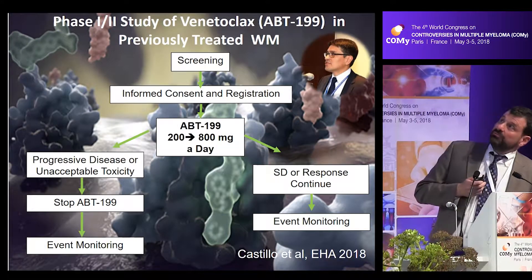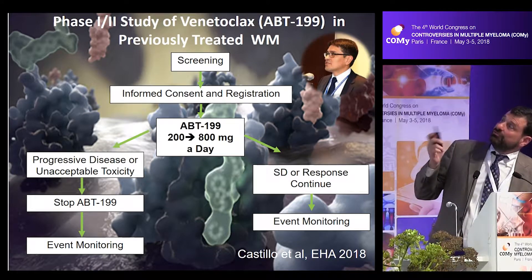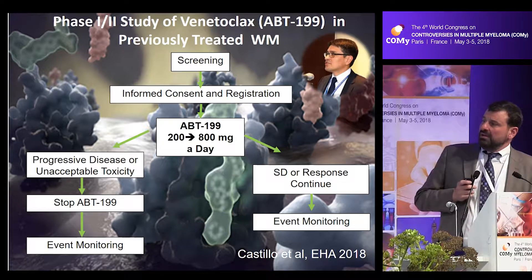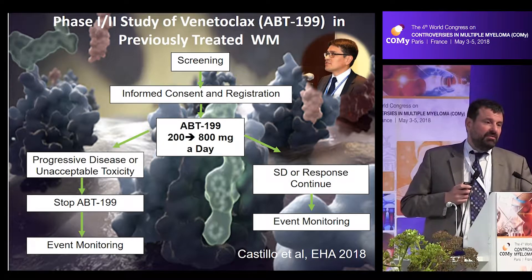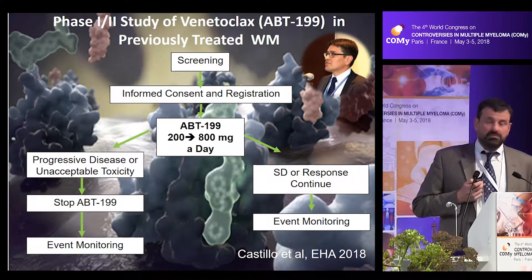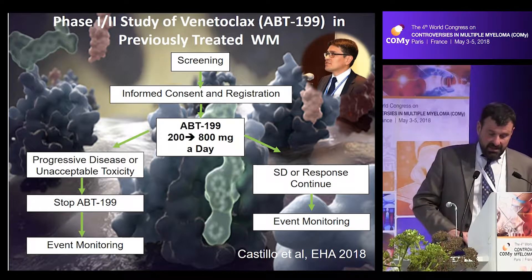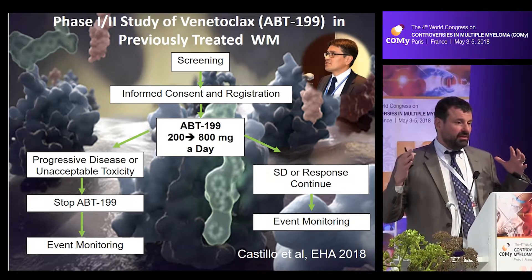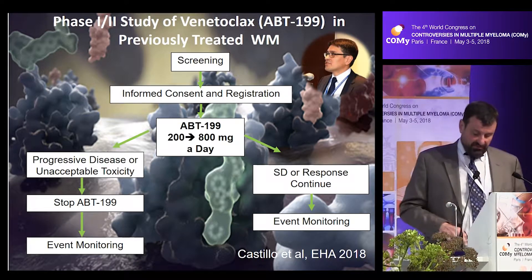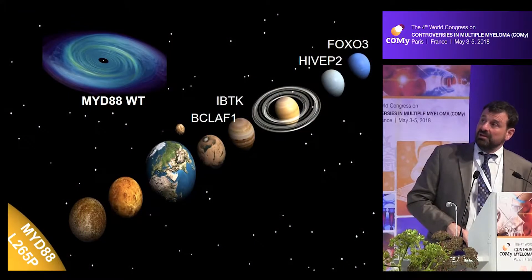For this reason, we've been very keen on developing venetoclax for patients with Waldenstrom's. This trial is being run by my colleague Jorge Castillo, and we've been very excited about the high response rates and tolerance we've seen. Jorge will be presenting the study at EHA this year. The successor study combining ibrutinib with venetoclax in treatment-naive patients should hopefully be open this fall.